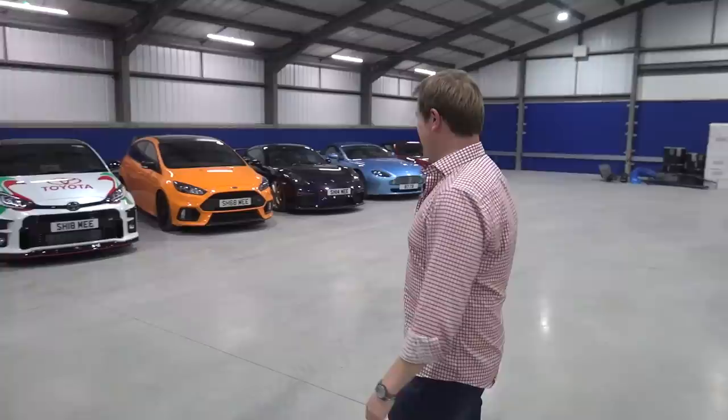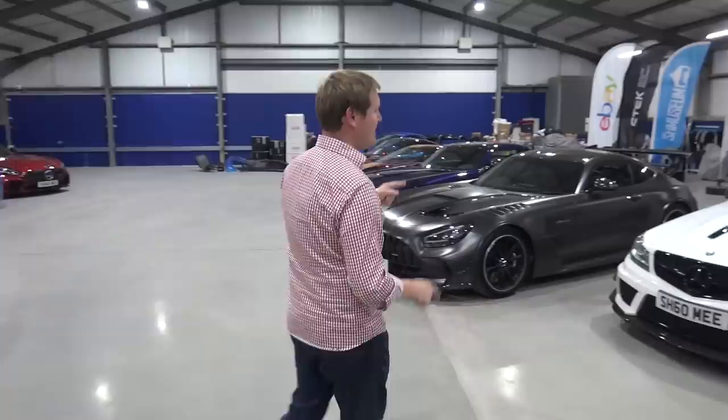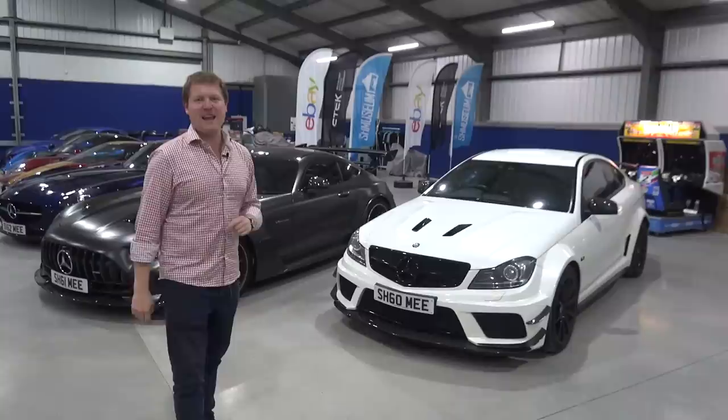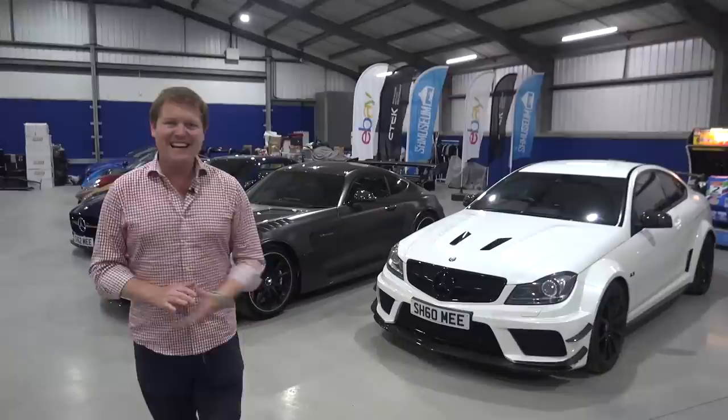Hello and welcome back to the Schmüseum. I'm currently in the USA, but today we're going to have a full garage update, going through all of the cars in the collection at the museum, giving a progress report on each — how old they are, how many miles they've done, what's coming up next — and in particular focusing on one of the newest additions, the Mercedes C63 AMG Black Series.